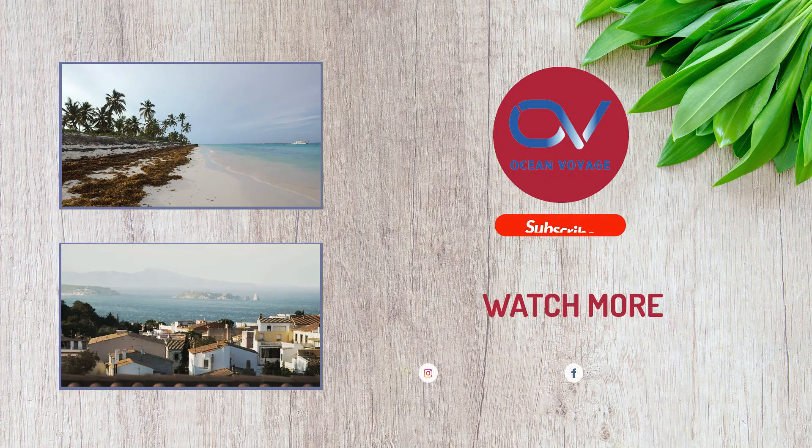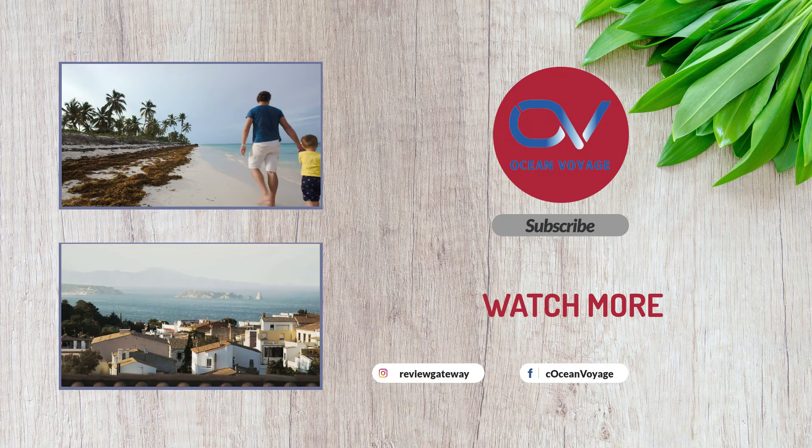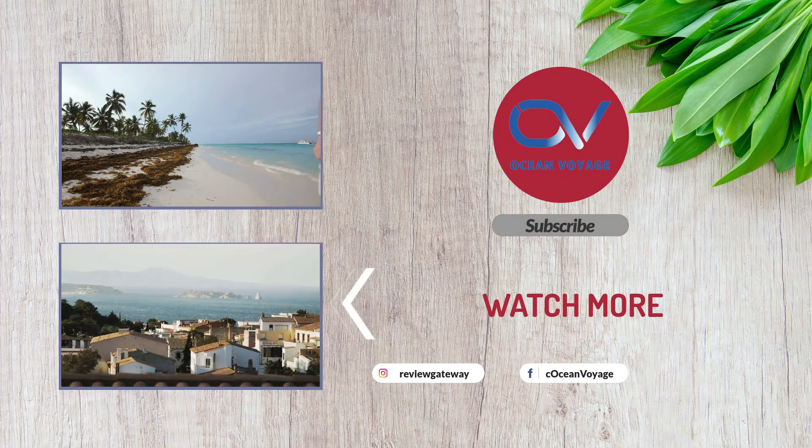So that sums up today's video. We hope you enjoyed it, and if you did please leave a like on the video. And if you are new here, hit that subscribe button. Until the next video, have a great day. Bye.